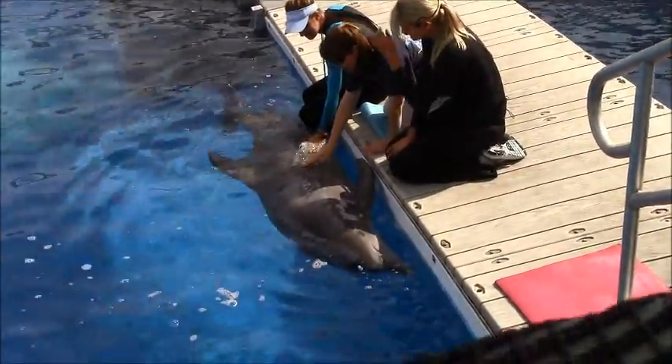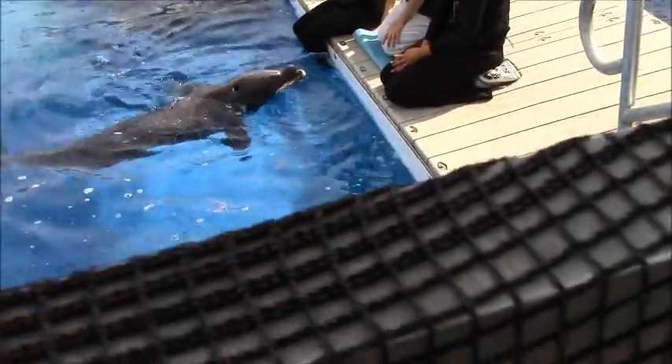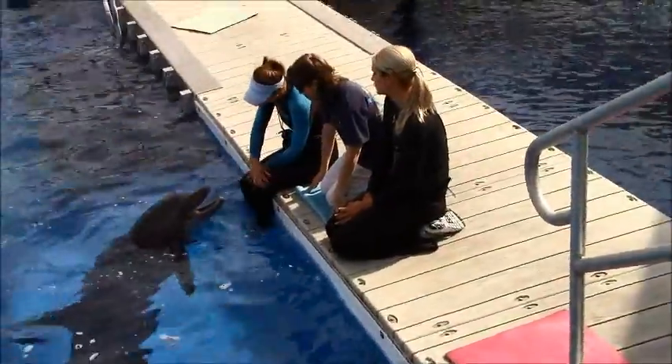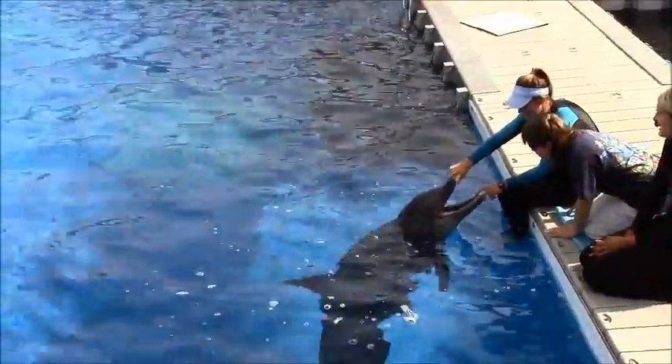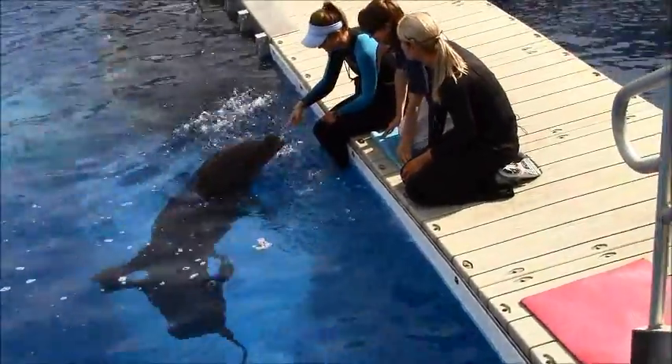The next step in our exam is to be our dolphin dentist. What I'm going to need you to do is take a close look inside Sebastian's mouth and count each and every one of those cone-shaped teeth. Just kidding — you don't have to count all those teeth; we'd be here all day!